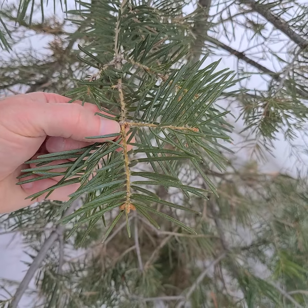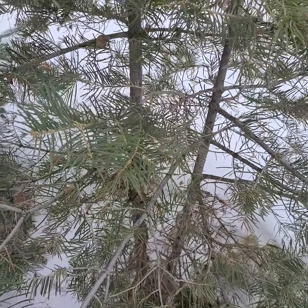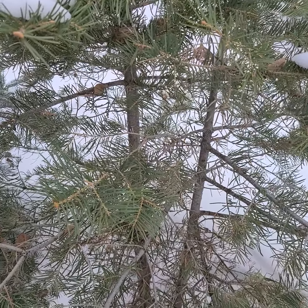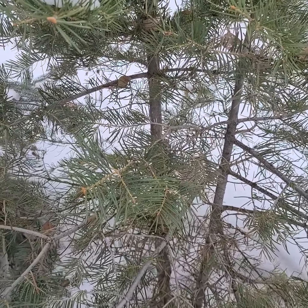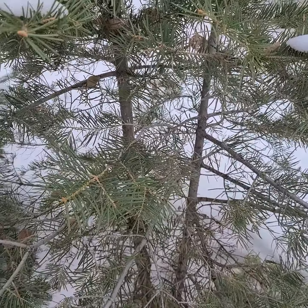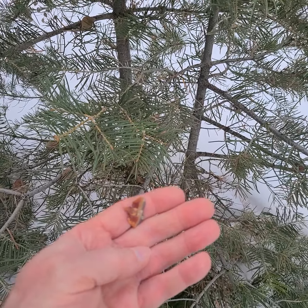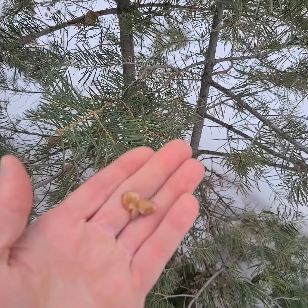This is Abies lasiocarpa, subalpine fir. It is found from Alaska all the way down to here in Colorado in the high elevation areas. Like most Abies, it has cones that occur usually at the top, and they break up. I haven't seen a lot of cones.